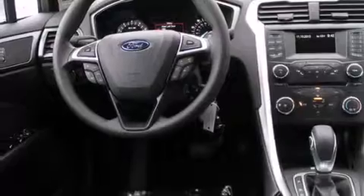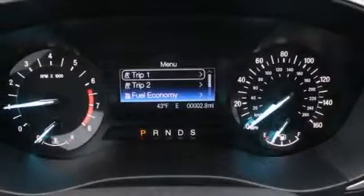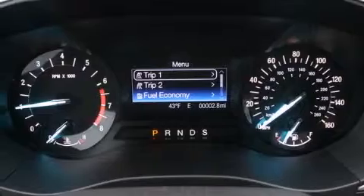The following features are also included: satellite radio, a low-tire pressure indicator, aluminum wheels, 12-volt power outlets, front multi-stage airbags, and rear seat child-proof door locks.